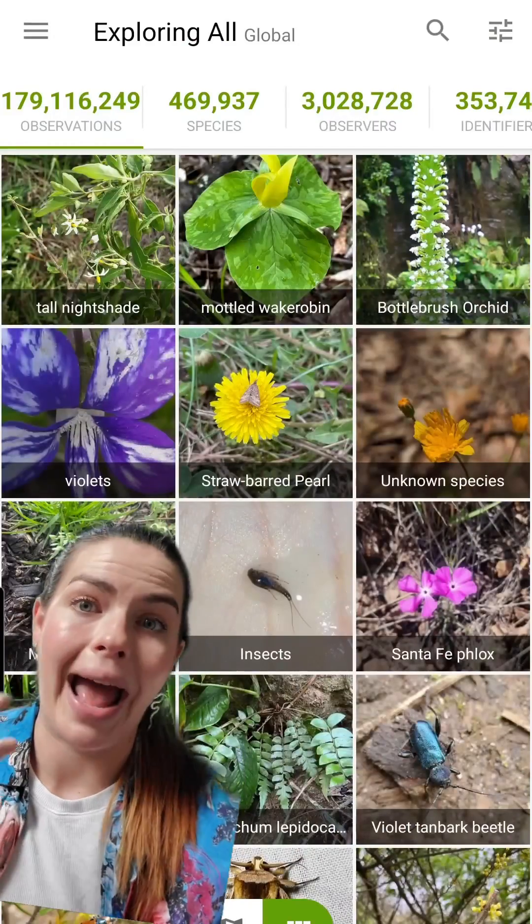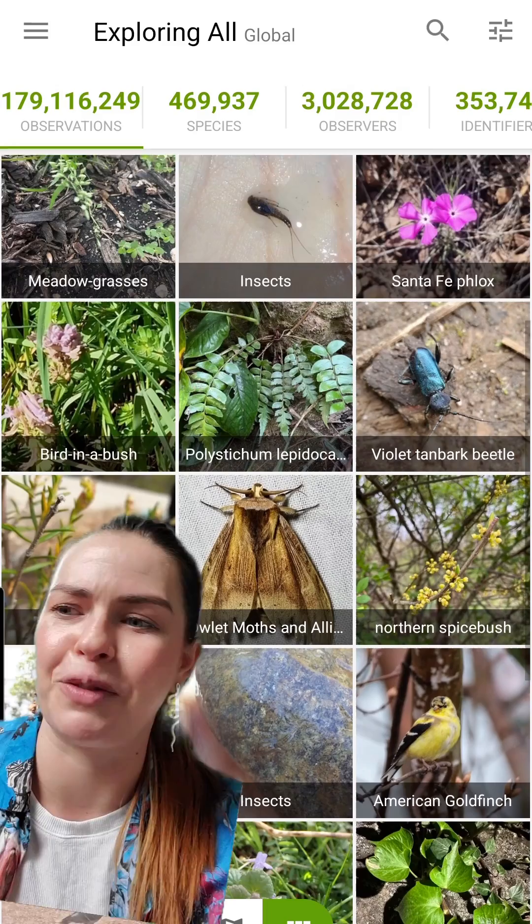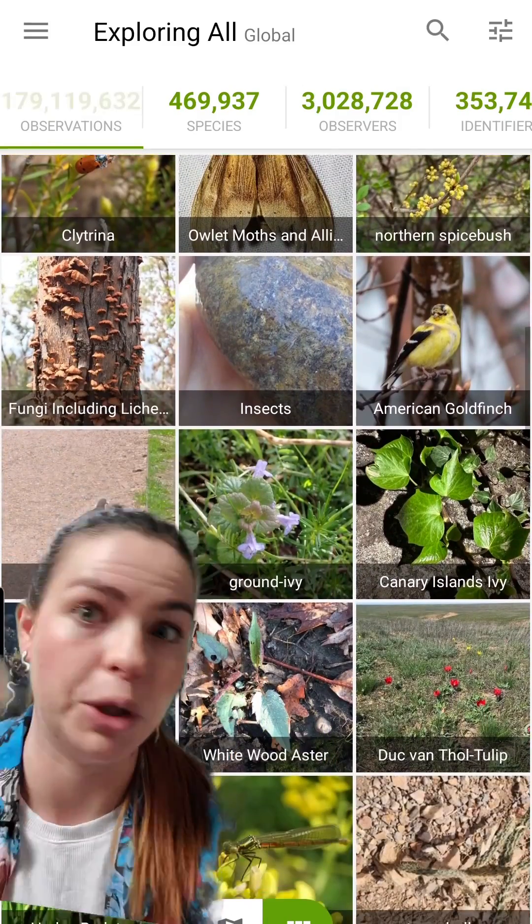But luckily a lot of really cool people are on top of taking care of this problem, and you can help too. All you have to do is download an app like this one — this one's called iNaturalist, but there are tons of different ones. There are even different ones for specific categories of organisms, like just for mushrooms, just for bugs, just for birds, whatever.